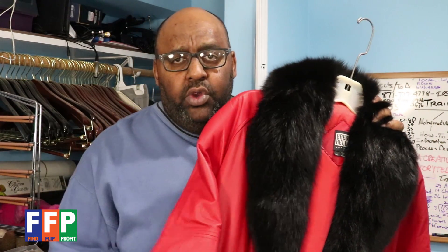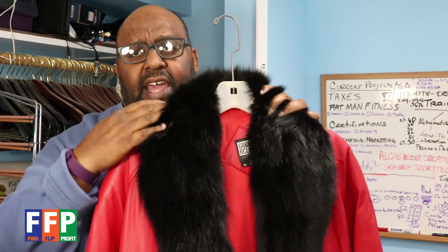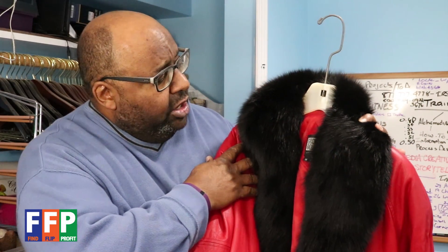The first item I want to show you is this red leather coat. It's really long — about 54 to 55 inches — so it's hard to show you on camera exactly how long it is. It is a real leather coat, the color is red, and it has a very nice fox fur collar that goes around the top edge. It has a belt, it's made for women, it's made by a designer called Greg Bell, and the size is a medium.